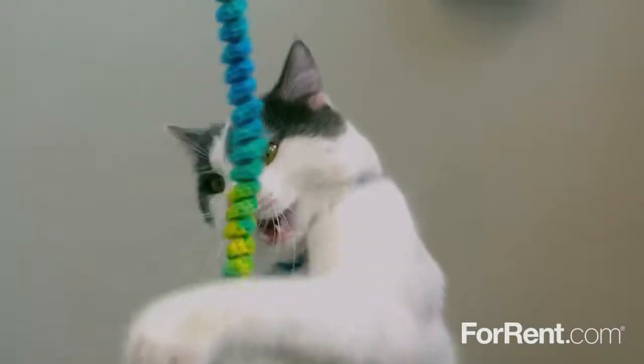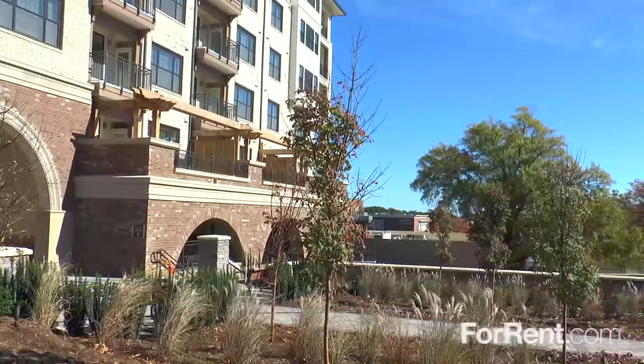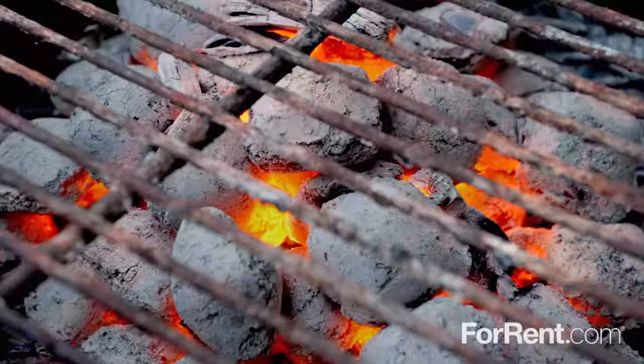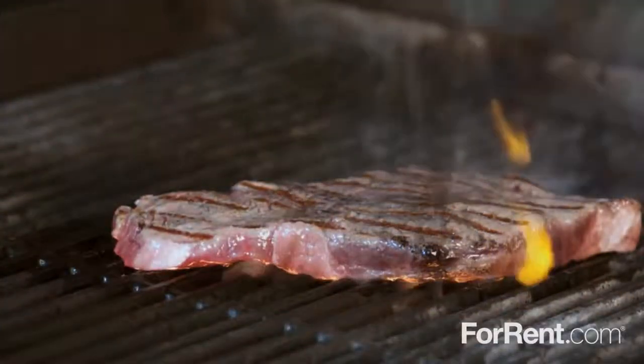We're proud to be a pet-friendly community and our beautiful property features a stunning resort-style pool plaza with a spacious sun deck. You can turn new neighbors into old friends while sharing a delicious meal at our outdoor kitchen and grilling area.